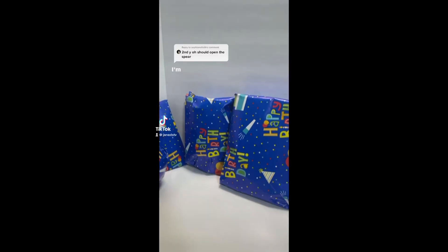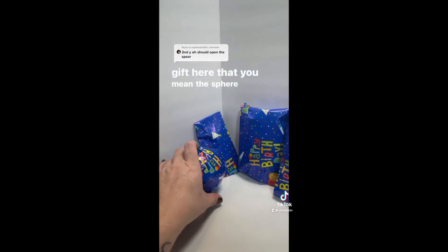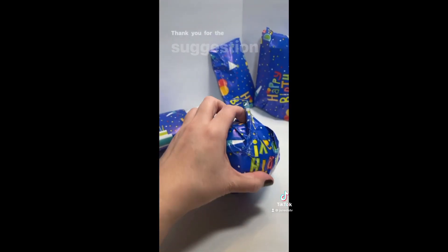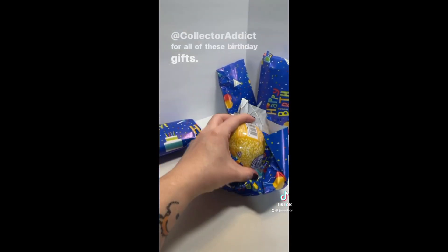I can't wait to open the rest. I'm thinking because there is no spear-shaped gift here that you mean the sphere one, so sure, I'll open it. Thank you for the suggestion, and thank you again, Collector Addict, for all of these birthday gifts.